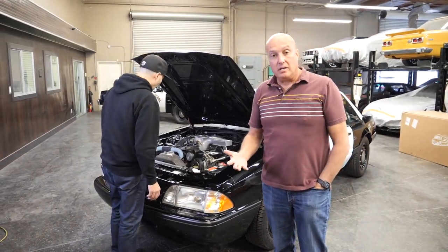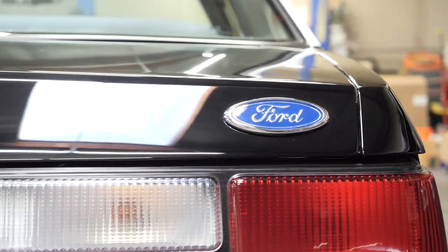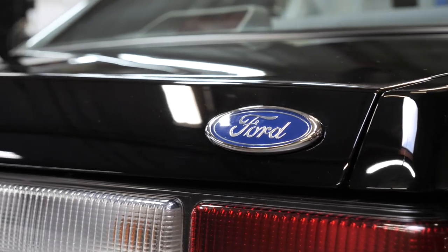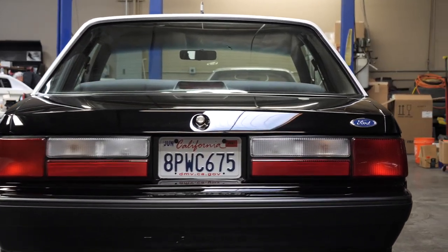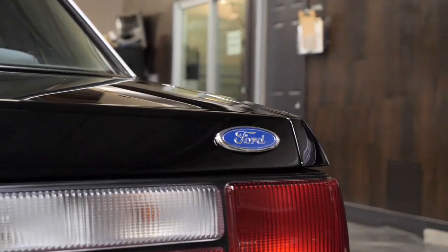These cars out of the factory — the panel alignment was never to this level. Jason did such an amazing job on the bodywork. You know that term 'showroom'? It gets thrown around, but this is better than showroom. They never looked like this from the factory.